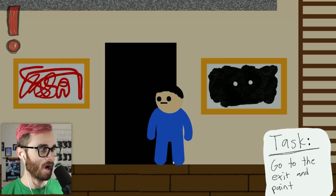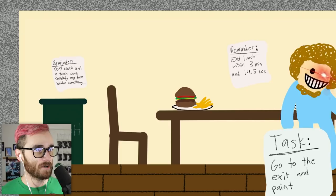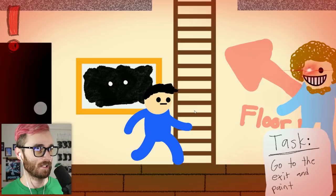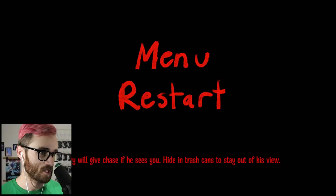I picked the first room — hi, there he is! Whoa, hey! I think there's a trash can over here. The ladder's at the very bottom. He's faster than me! Larry will give chase if he sees you — hiding in trash cans, stay out of his view. But how do I get down though?